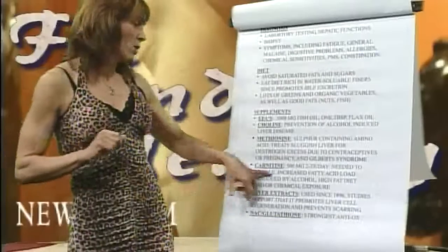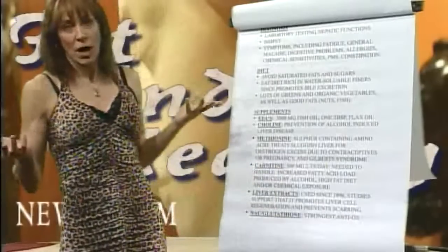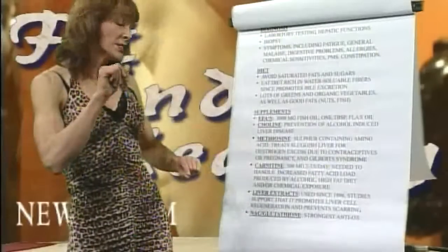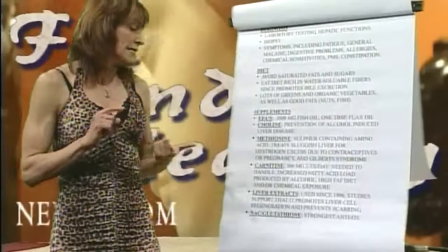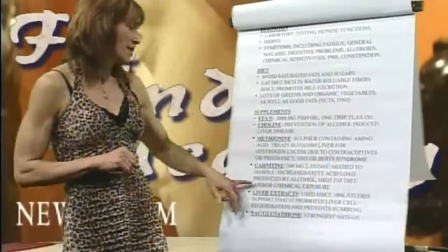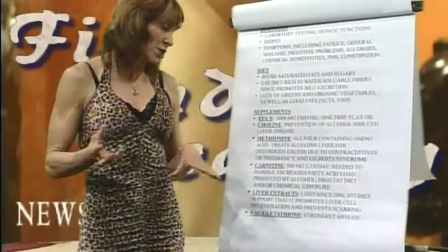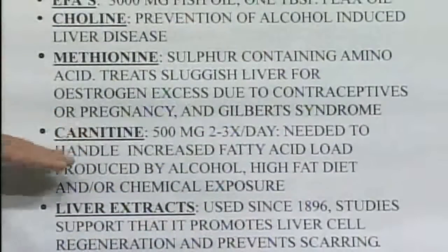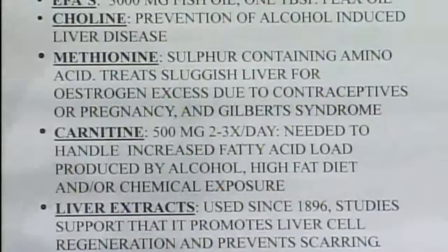L-carnitine, also commonly called carnitine — 500 milligrams, two to three times a day on an empty stomach. Carnitine is needed because it handles increased fatty acid load produced by alcohol in particular, or high-fat diets, or chemicals, or sugars. It just helps reduce the stress on the liver.